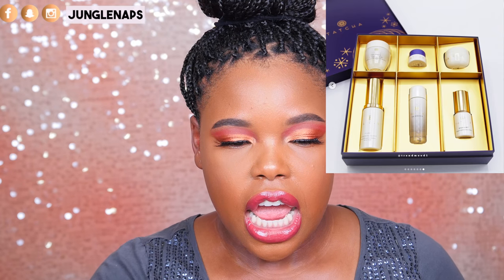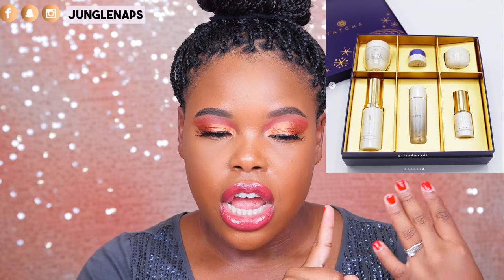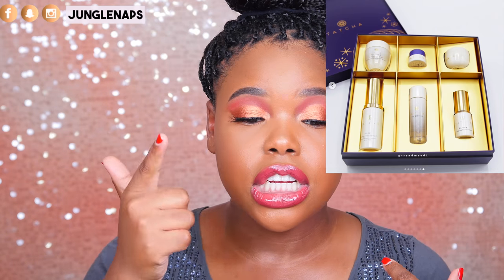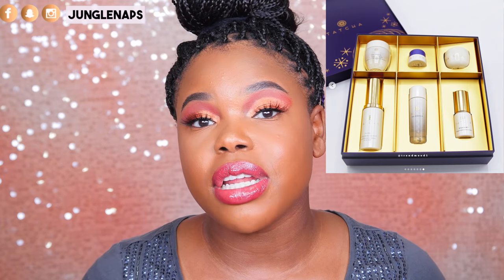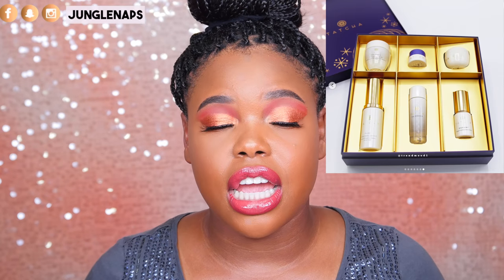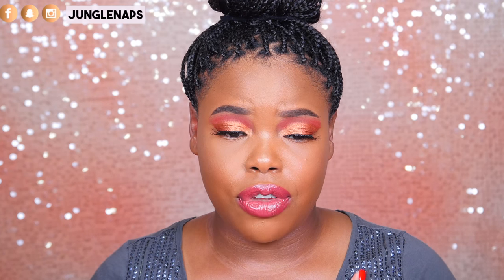The last set is called A Joyful Discovery Set, which sells for $115. You're going to get the Pure One Step Camellia Cleansing Oil, the Rice Enzyme Powder, the Essence, the Radiant Deep Brightening Serum, the Silk Cream, and the Ageless Revitalizing Eye Cream. So you get a whole lot of stuff. The packaging is gorgeous, and if you have somebody in your family — or maybe just yourself — who loves skincare, this is going to be a really wonderful gift. I'm going to have to get something for myself.